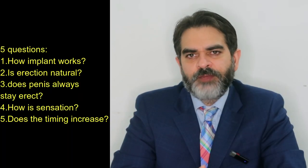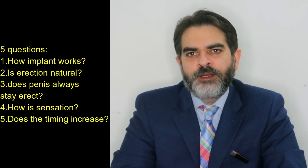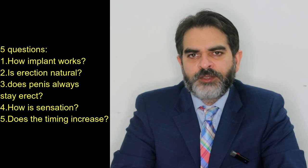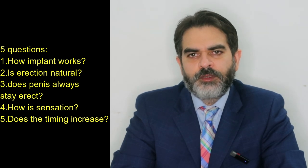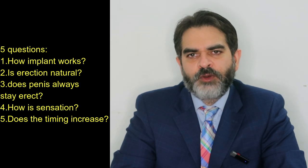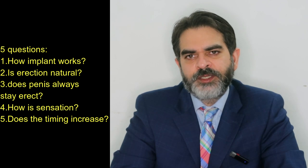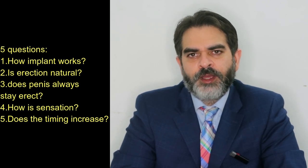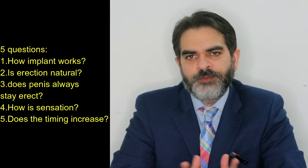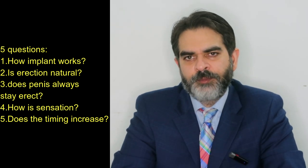In this video I will be answering five questions. First, how does penile implant work? Second, after penile implant will my natural erection come? Third, after penile implant will my penis always be in erect position? Fourth, how will my sensation be after the penile implant surgery? And the last question: I also suffer from premature ejaculation, so will my timing increase after the penile implant surgery?